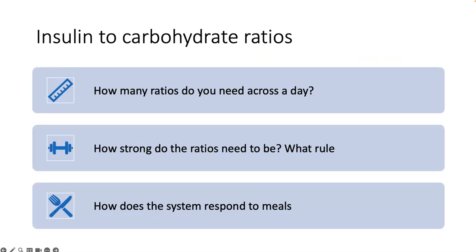In terms of insulin to carbohydrate ratios, how many do you need across the day? We would normally use two ratios: a stronger ratio for breakfast and a slightly weaker ratio across the rest of the day. We've discussed how strong the ratios need to be and what rule to consider. You also need to take into account how the system responds to the meals.